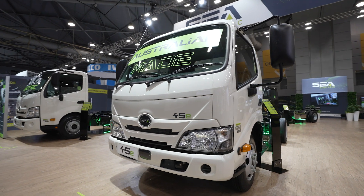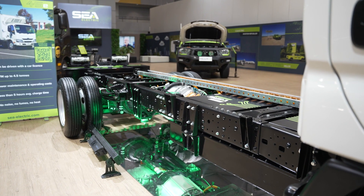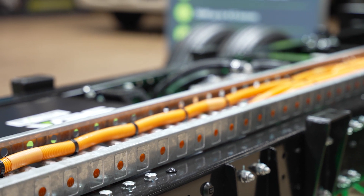Behind me we've got our smaller model, known as the 45E — a four and a half tonne version. It's a similar concept with a smaller battery pack and a slightly smaller motor.